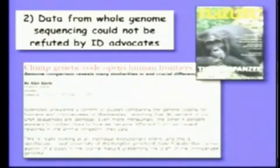Here's an example. Many of you may know that a few months ago, the genetic code of the chimpanzee was published. Therefore, we can compare our genome to these primate relatives. What do we find?